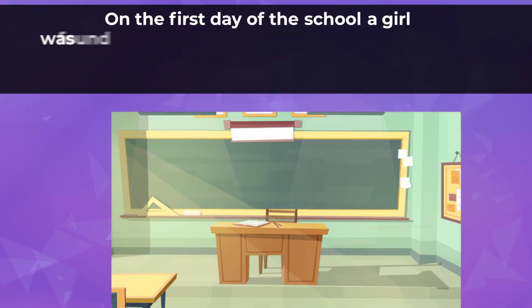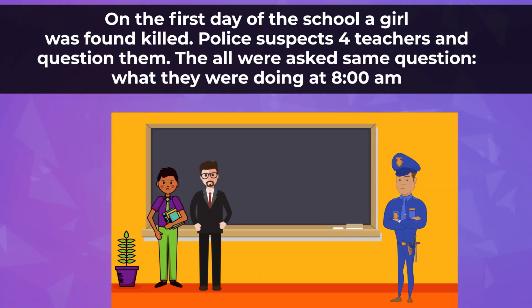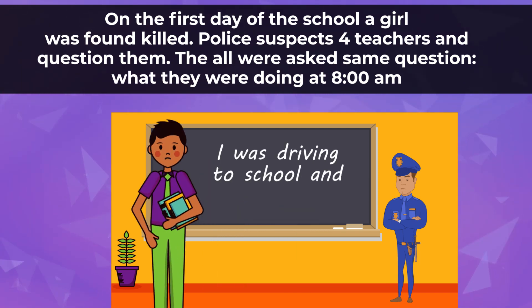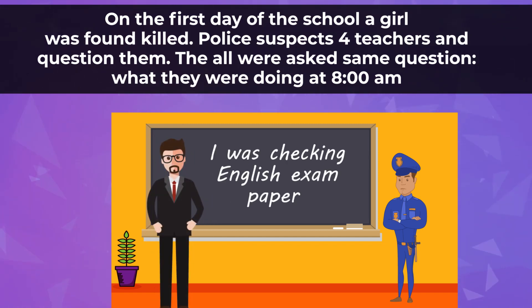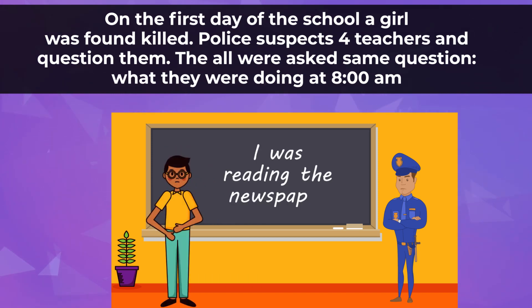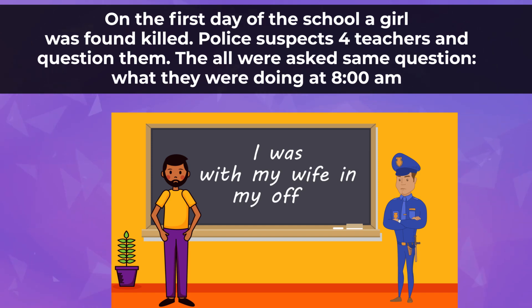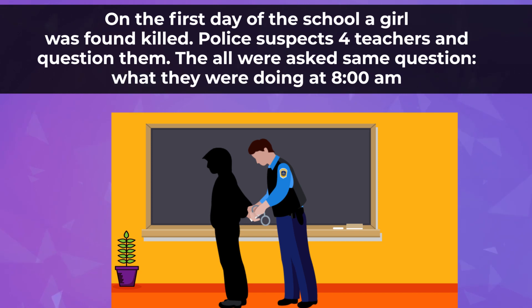On the first day of school, a girl was found killed. Police suspects four teachers and questioned them. They were all asked the same question: what were you doing at 8 AM? Mr. Walter replied he was driving to school and was late. Mr. Thomas said he was checking English exam papers. Mr. Benjamin said he was reading the newspaper. And Mr. Kelvin said he was with his wife in his office. The police arrested the killer — how did they find out?